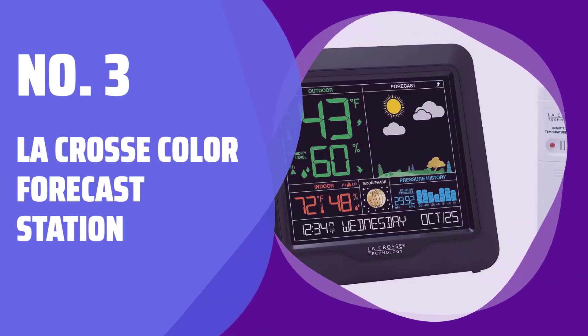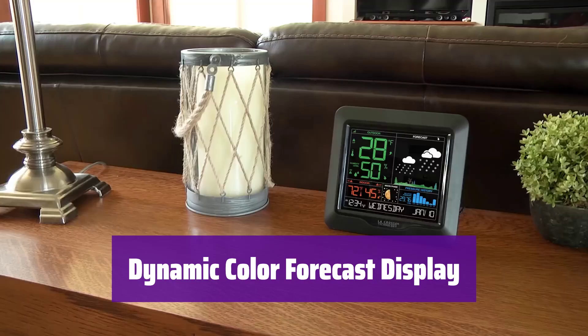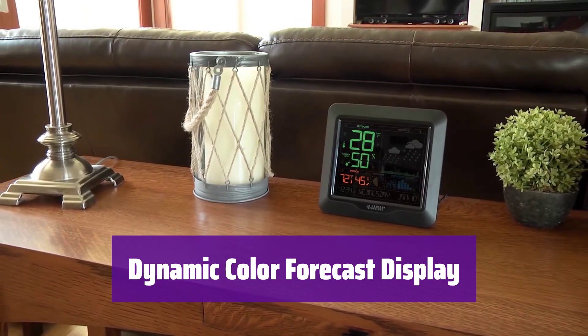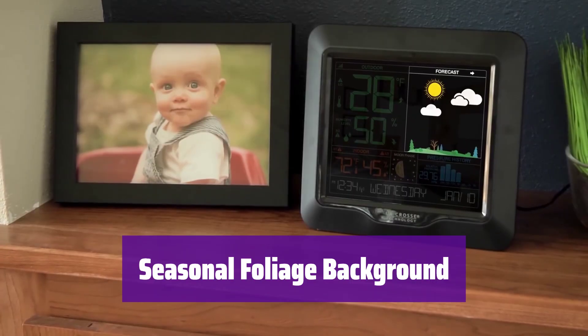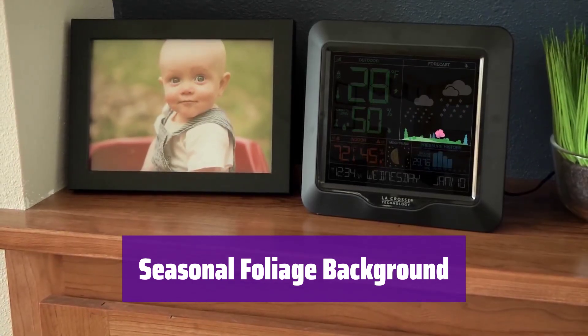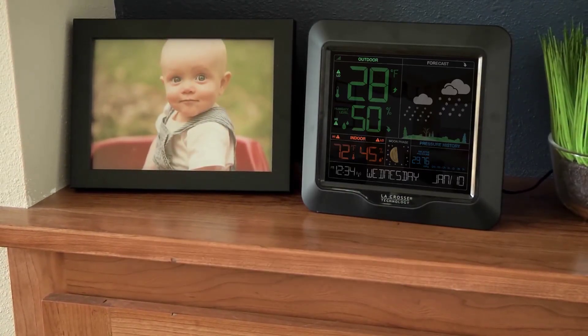Number 3: La Crosse Color Forecast Station. This La Crosse station features a dynamic color forecast display and a forecast tendency indicator, providing you with an easy-to-read overview of the weather conditions. The display changes to reflect the current forecast. The background of the display changes seasonally every three months, adding a touch of visual interest and keeping the display fresh and engaging throughout the year.